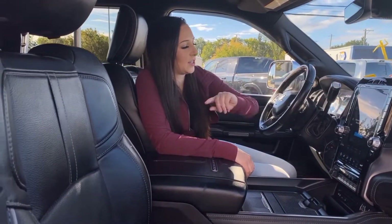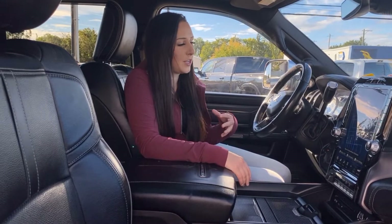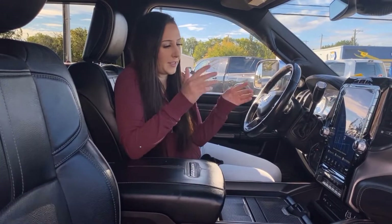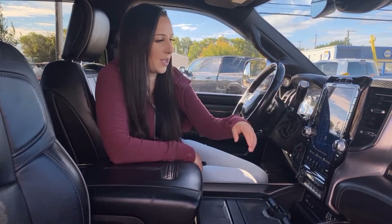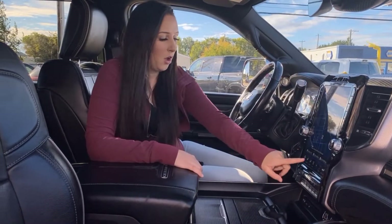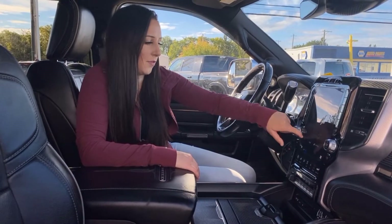You can get SiriusXM if you want. You're gonna have navigation — super easy to use. You add your address once and it'll save it so you don't have to keep adding it in every time. You also have dual climate control on either side. You can use the buttons or you can hop right onto the screen and use that if you prefer.